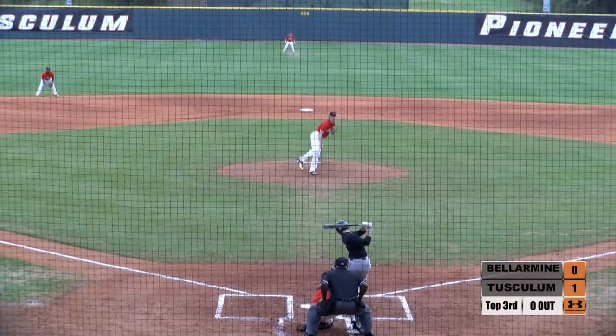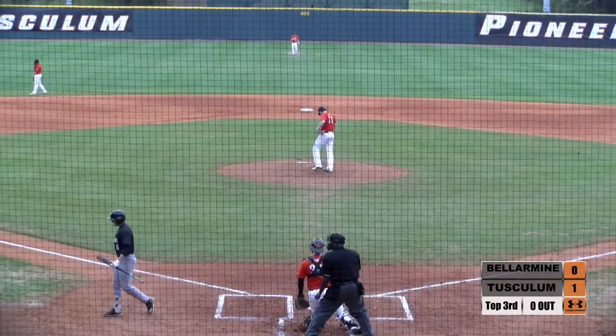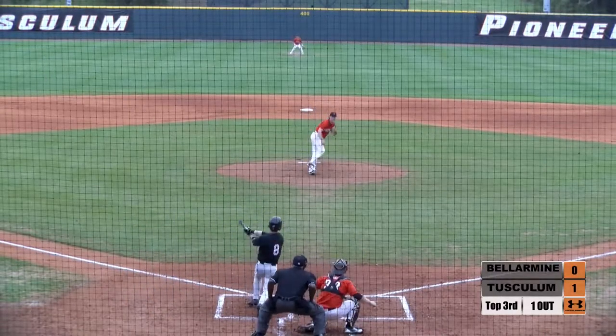Higgins, the freshman out of Louisville, Kentucky. Swing and a miss for a strike. Batting .250 entering today.